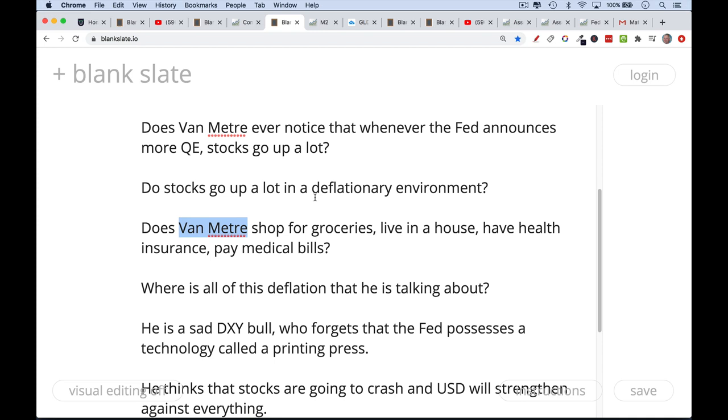The longer you listen to Van Meter, the more you realize he has an ax to grind. Along with Brent Johnson, they're very bullish on the DXY — the dollar index — and think stocks are going to crash while the U.S. dollar strengthens and wipes everything out. The DXY is basically an index of sinking ships. The U.S. dollar is sinking, the euro is sinking, the yen is sinking — these are all fiat currencies being debased. It's a race to see who can sink their ship faster. Perhaps the dollar strengthens because the U.S. is sinking less quickly than the euro.